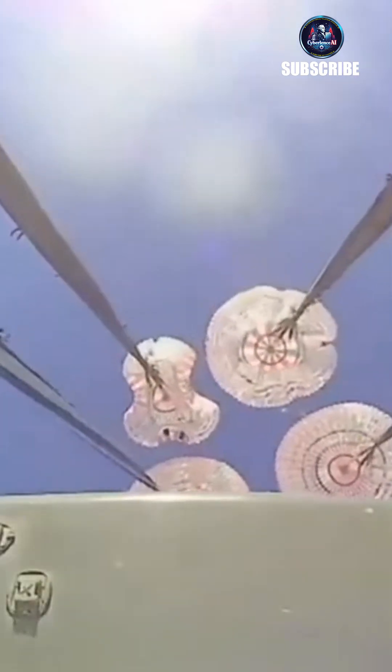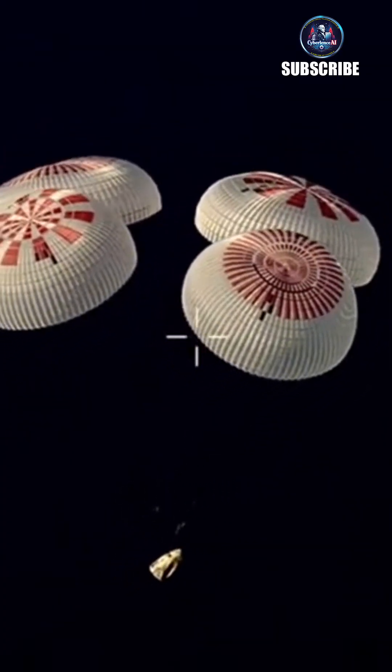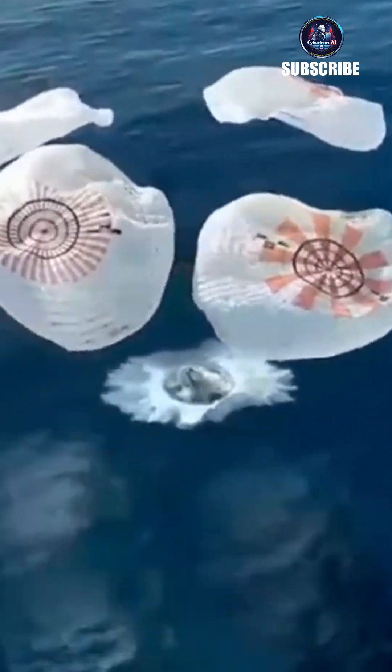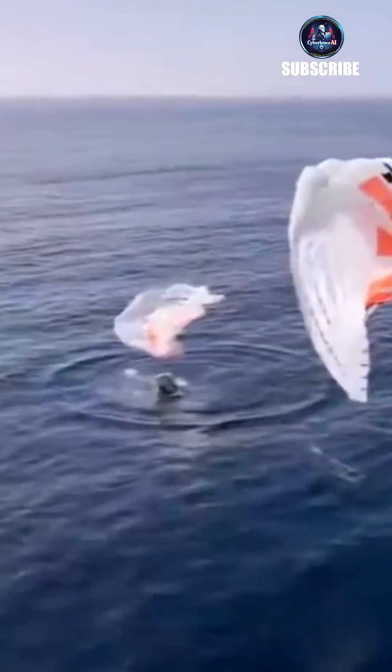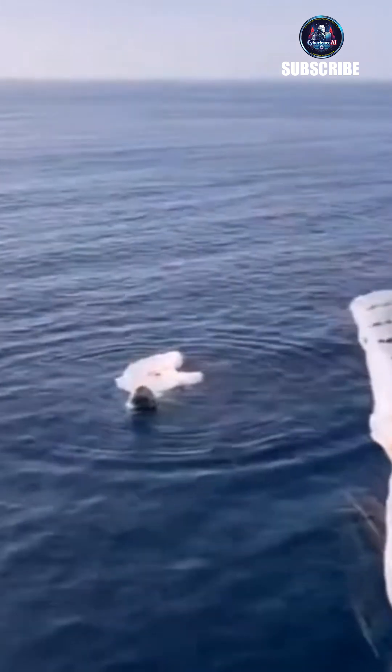We see visual on four healthy mains. Dragon has safed all propulsion systems on board. Welcome home, Crew-2. We have confirmation of splashdown of the Dragon spacecraft. Dragon has returned home with the Crew-2 crew.